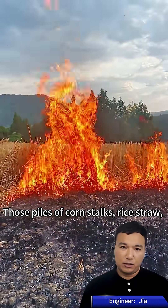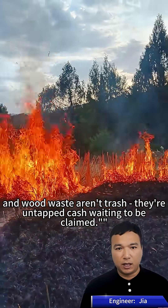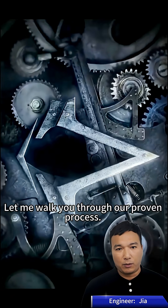Stop burning your profits. Those piles of corn stalks, rice straw, and wood waste aren't trash — they're untapped cash waiting to be claimed. Let me walk you through our proven process.